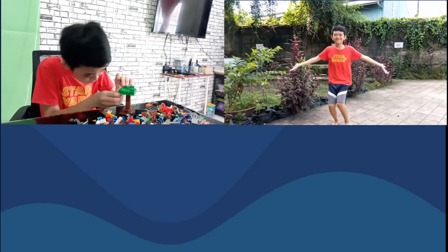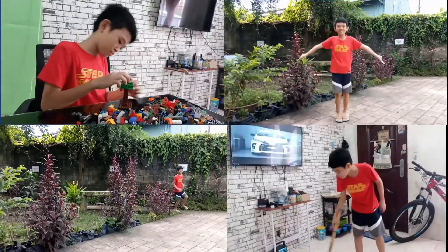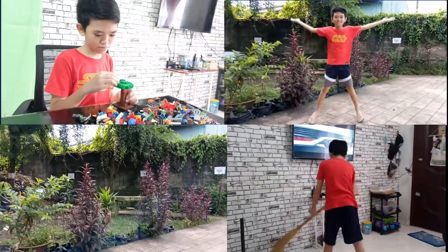Every day, we use our body to do different tasks. Because of this incredible and well-organized machine, we can think, move, and basically do our daily activities. But have you ever wondered how the body can efficiently do its job to keep us alive?